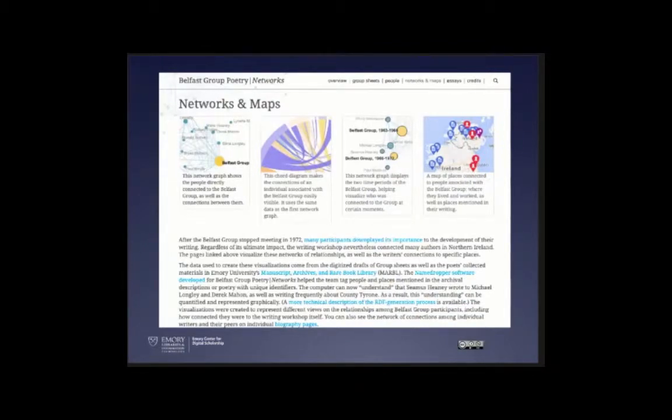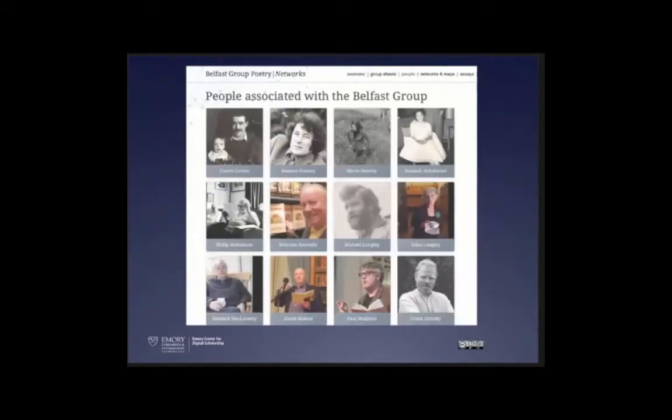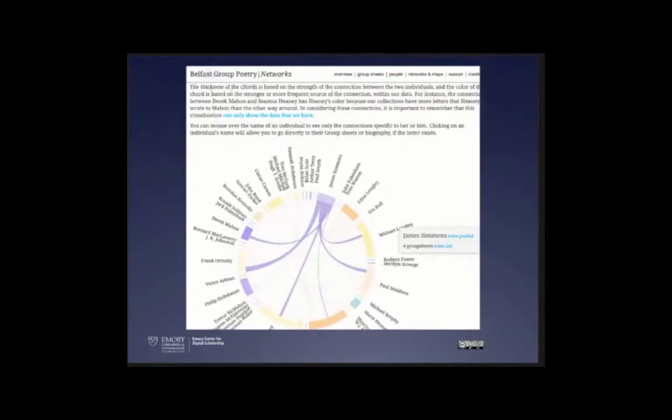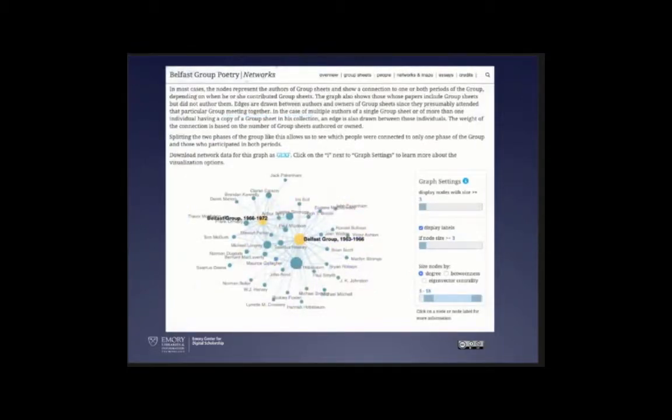The first project I'll highlight is the Belfast Poetry Group, from our wonderful collection of Irish poets that lives in our Rose Library, our manuscript and rare books library. This Belfast group met in the late 60s and early 70s. The site includes bios of all the different authors and poets, a network graph showing how they corresponded and referenced each other in poems, a chord diagram showing the strength of relationships, and how two subgroups interact.